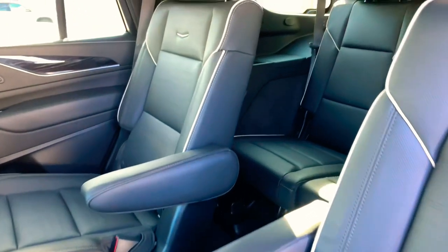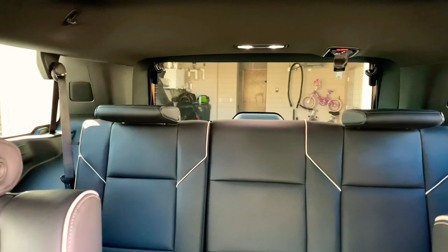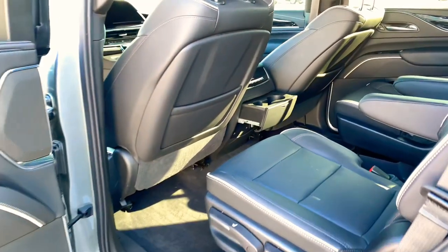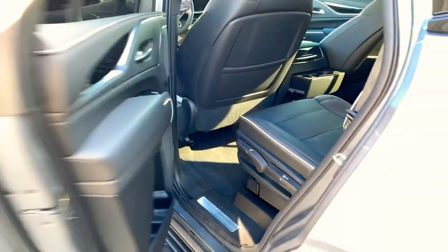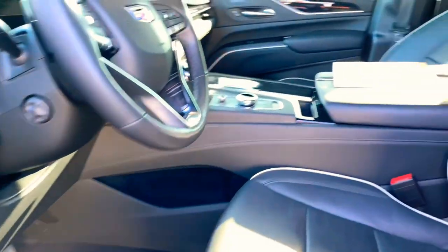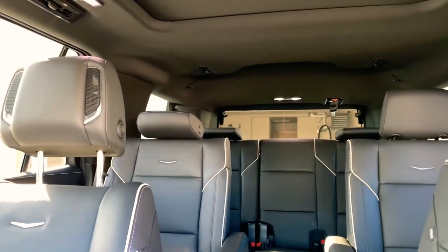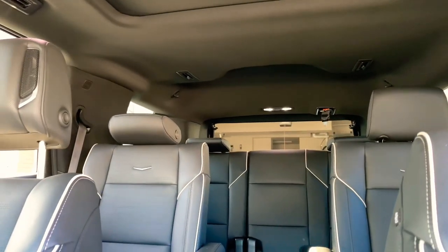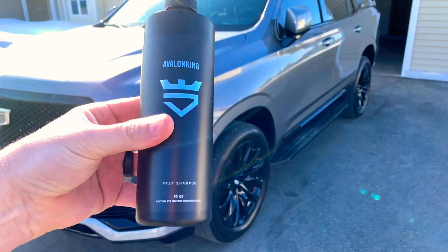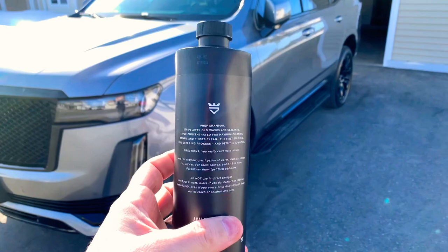With four-wheel drive and seating for seven, this is the perfect luxury vehicle to get your family around. With 420 horsepower and a 10-speed transmission, it's got plenty of power and torque. This model comes with a 19-speaker studio sound system by AKG — it even has speakers in the headrests.